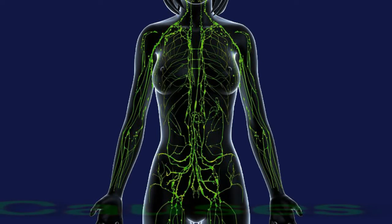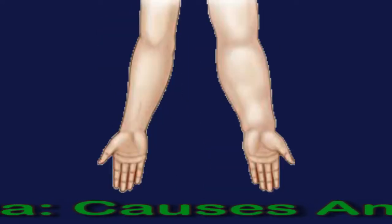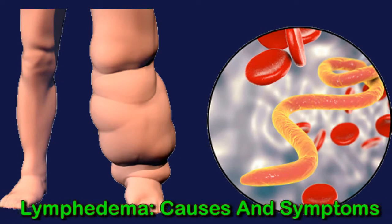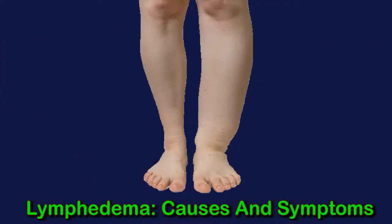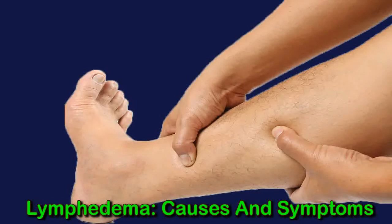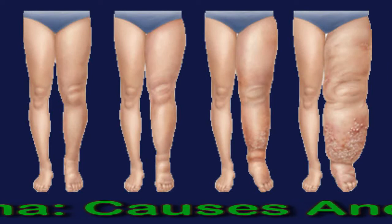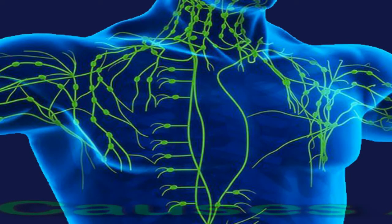Lymphedema, or lymphatic obstruction, is a long-term condition where excess fluid collects in tissues causing swelling or edema. The lymphatic system is a part of the immune system and vital for immune function. Fluid called lymph circulates within the lymphatic system. Lymphedema is typically caused by a blockage of this system and commonly affects one or both arms or legs. Some patients may experience swelling in the head, genitals, or chest. Lymphedema is incurable but with the right treatment it can be controlled.